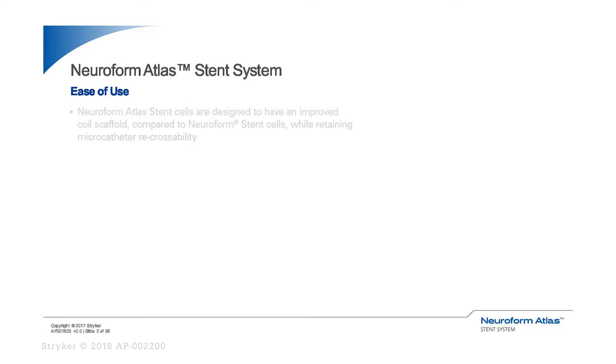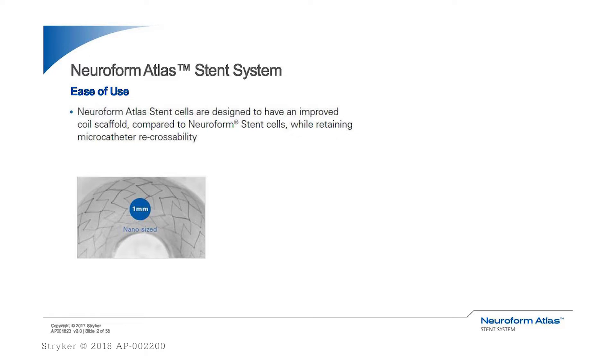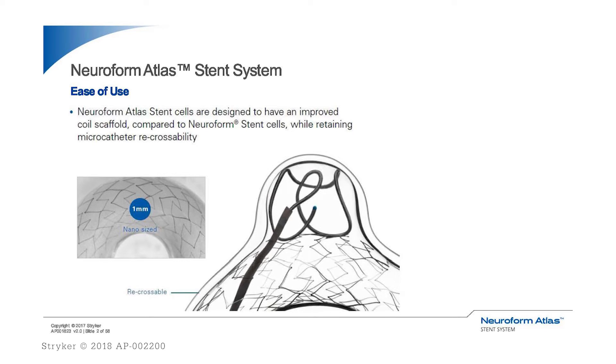The distal 16-cell struts with open cell design allow it to anchor and appose to the vessel wall very well. The second half of the stent, alternating with tight 24 struts, allows good scaffolding, good conformability around the bend, and recrossability, because the final ring is completely closed cell design, which is very tight and allows us to recross the stent very well.